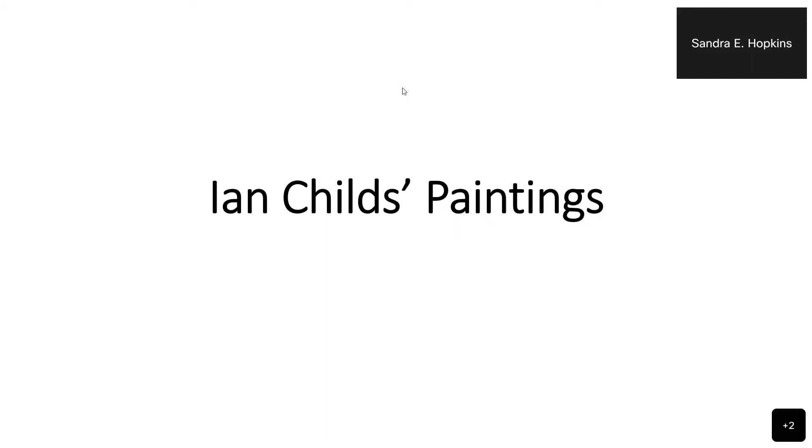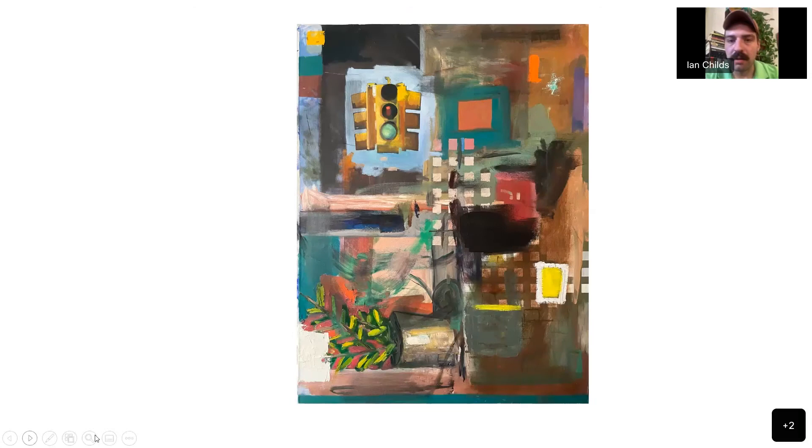Hi, how are you doing? Thank you for joining me here to talk about some of my artwork. So this here is a larger abstraction that I did. It's based mostly on the idea of looking outside of a window in an urban apartment. If you can see, I have a plant — it's a ZZ plant in the bottom corner there. And then I have the traffic light. You can see that looking out an apartment. I live in downtown Norfolk, so obviously it's somewhat of an urban area.